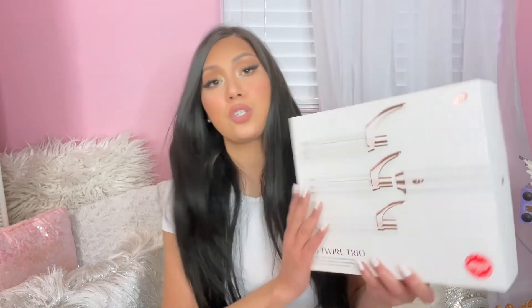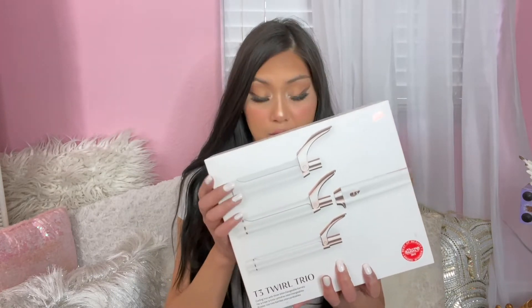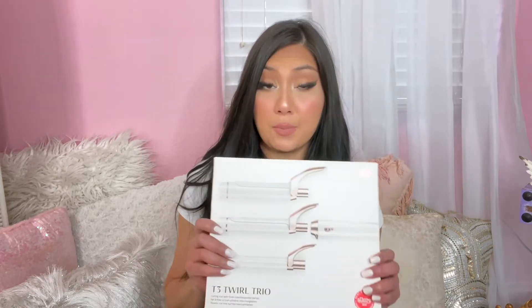This is the T3 Twirl Trio curling iron with three interchangeable barrels. It retails for around $300 - I thought it was $325 but in the store it was $335. This was actually my birthday gift from my husband - part his gift, part mine - because every year I save up my Ulta points for my birthday and then cash them in on a big purchase.